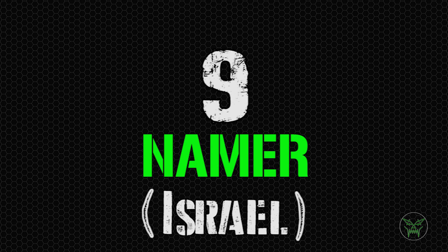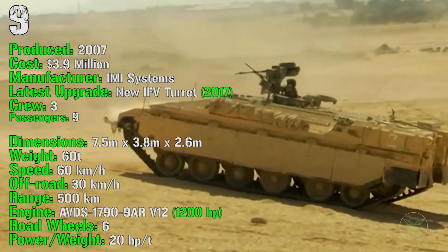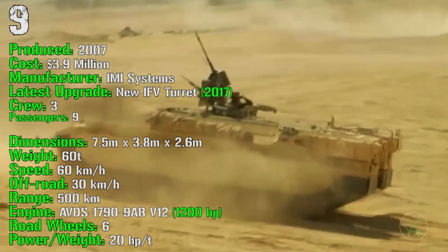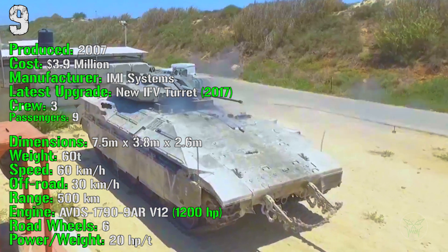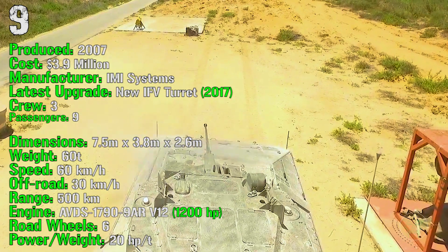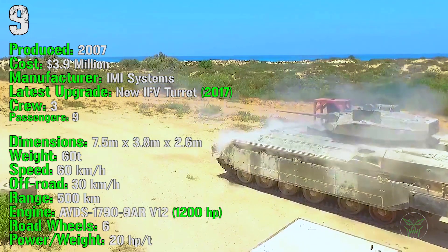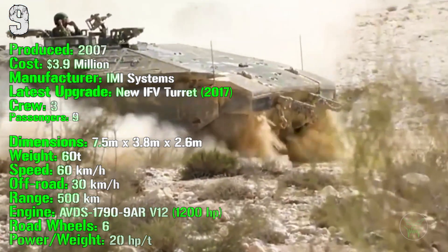At the ninth spot we have the Namer from Israel. It's been produced from 2007 with a cost of 3.9 million dollars, with the latest upgrade introduced in 2017. It has a crew of 3 and it can transport 9 passengers. The weight is 60 tons — quite heavy, almost like a tank. It's based on the Merkava, the Israeli main battle tank. The Namer can reach a speed of 60 km/h on-road and 30 km/h off-road, with a range of 500 km and an engine of 1200 HP.